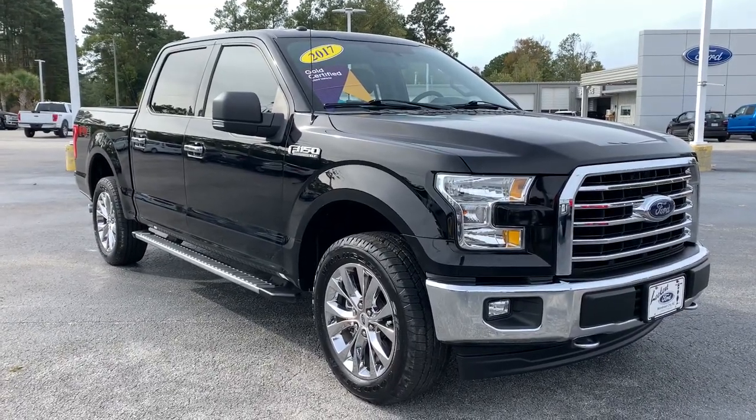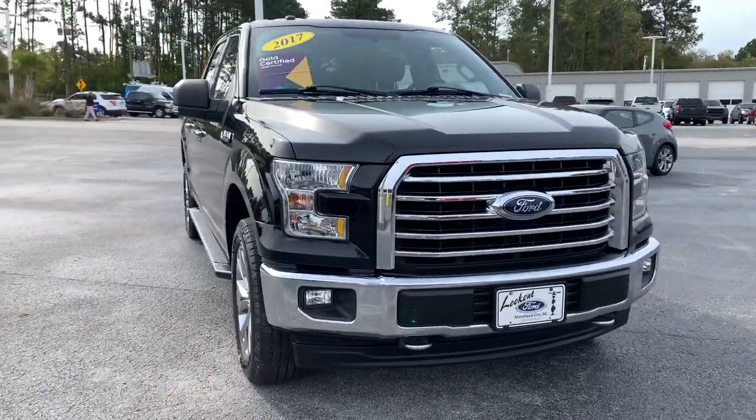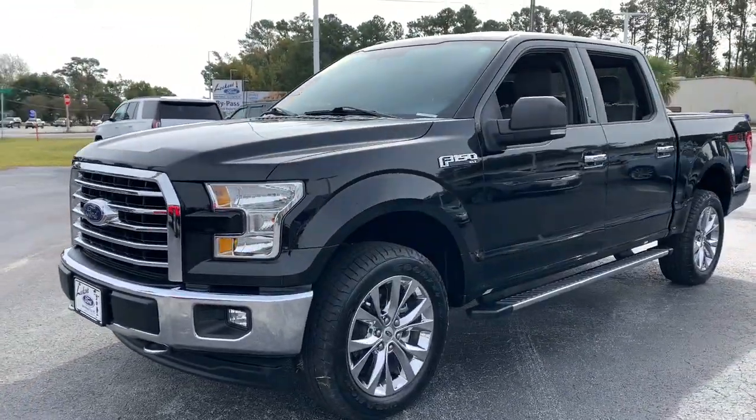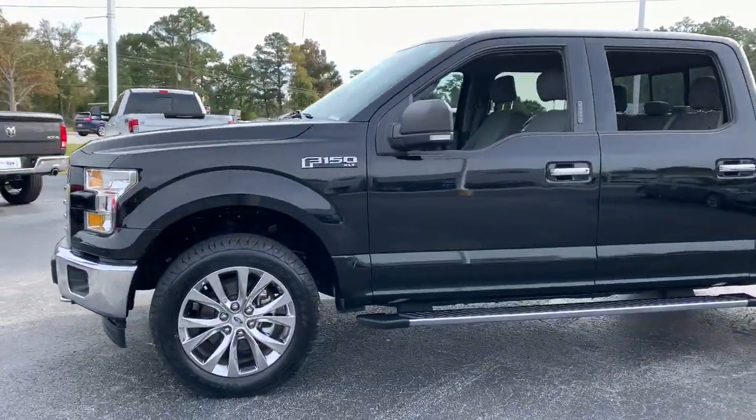This could be the car for you. The 2017 Ford F-150. This vehicle is an outstanding buy with fewer than 40,000 miles on the odometer.